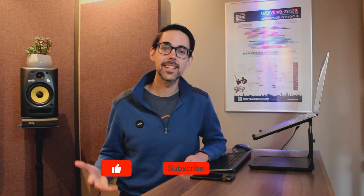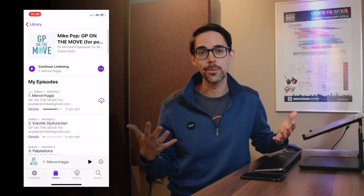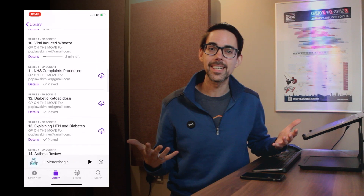Sorry to interrupt here — this is the first time we're going to do a free giveaway. If we get up to 100 subscribers, GPOnTheMove will get its own personalized web address on YouTube. All you have to do is click that subscribe button. Once we get to 100 subscribers, I'm going to choose five subscribers at random and you will get a free copy of the audiobook GPOnTheMove. Please click the subscribe button and enjoy the rest of the video.